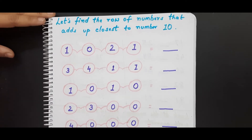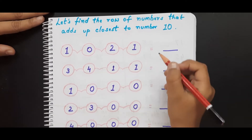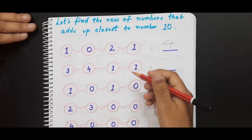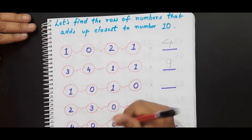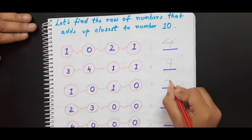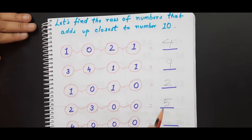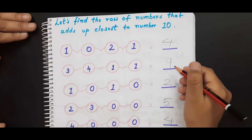One plus zero is one, one plus two is three, three plus one is four. Three plus four is seven, seven plus one is eight, eight plus one is nine. One plus zero is one, one plus one is two, two plus zero is two. Two plus three is five. Four plus zero is four. Now, which one is closest to the number 10? Nine! Very good — circle it!